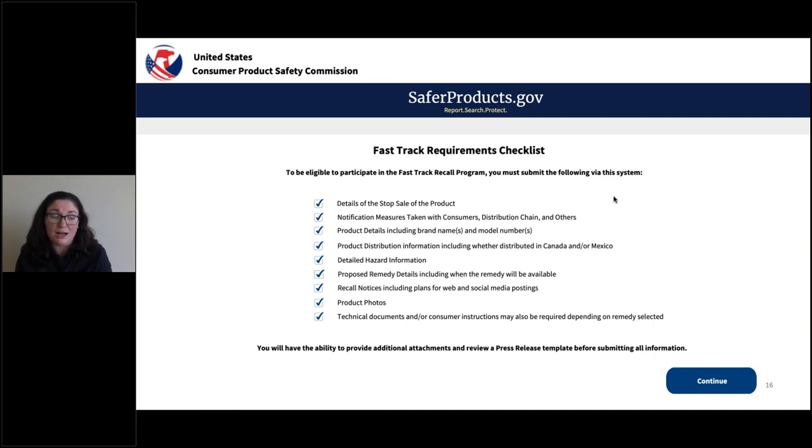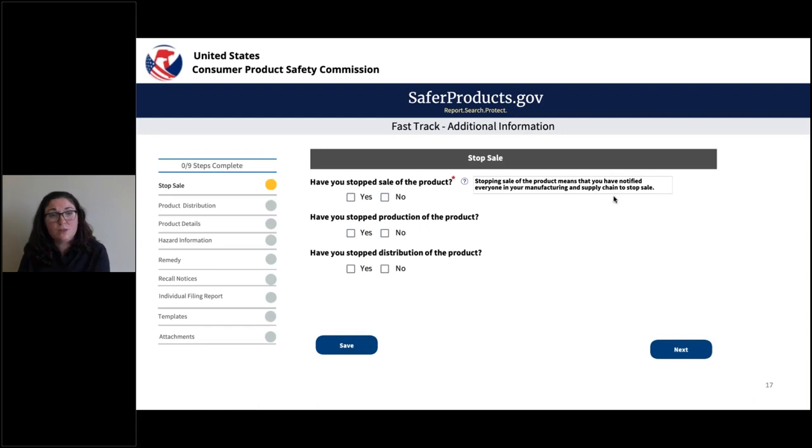One of the benefits of this new system is that as you complete each of these screens, a press release template will be populating, and you'll be able to see a draft press release before you submit all this additional information to the CPSC. This is the first screen within the additional information section for Fast Track. As Phil mentioned, we've got the menu bar running along the left-hand side — this is a little different from the initial report where we had six steps; now we have nine.